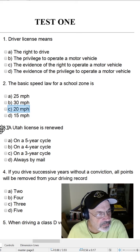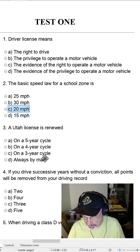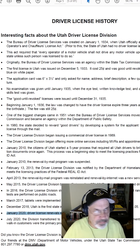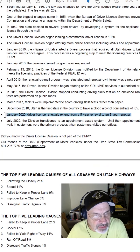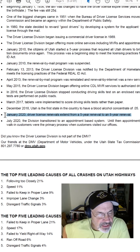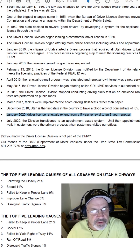Question three: A Utah license is renewed — A, on a five-year cycle; B, on a four-year cycle; C, on a three-year cycle; or D, always by mail. The answer is A, a five-year cycle.